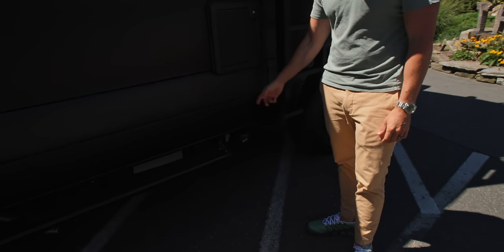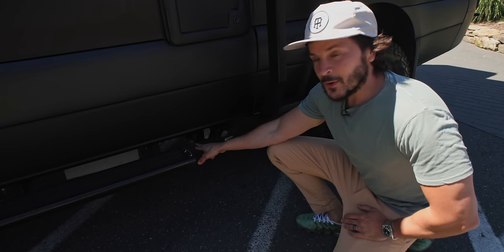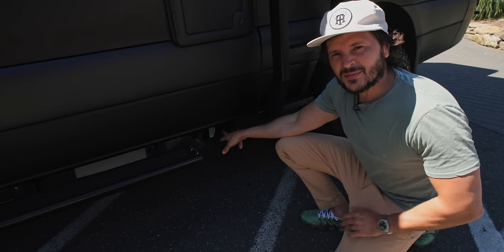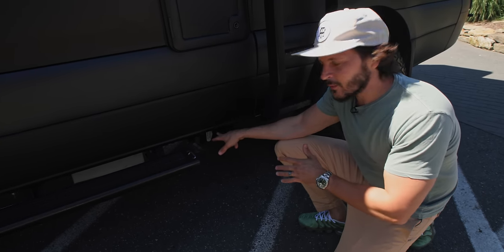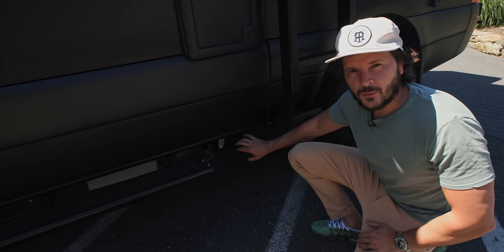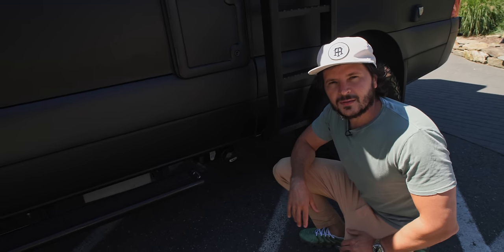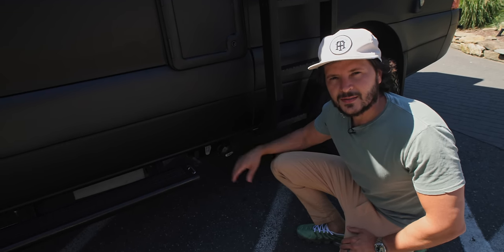One point I want to make: do not open this valve until you take the cap off first. If you're a new Revel owner with a full gray water tank and you open the valve first and then take the cap off, you're going to be in for floods—it's not going to be good.